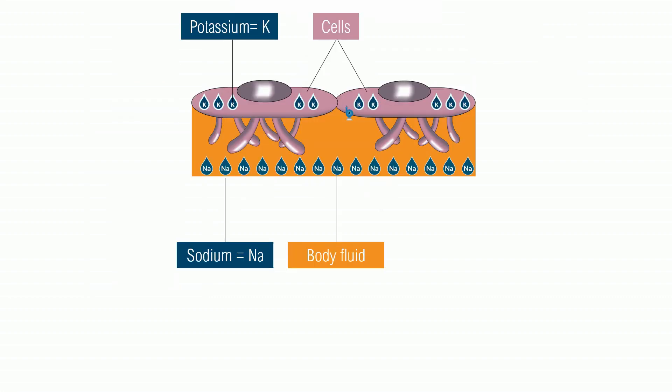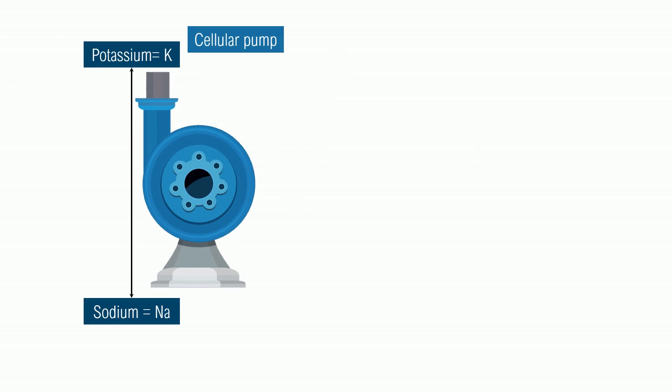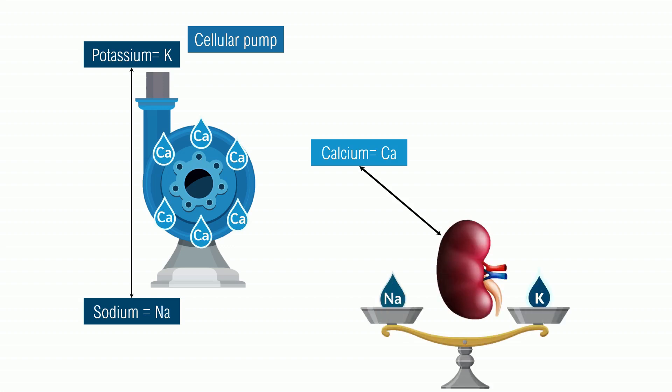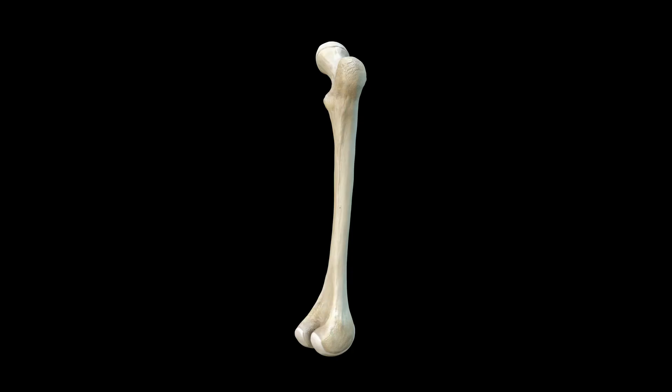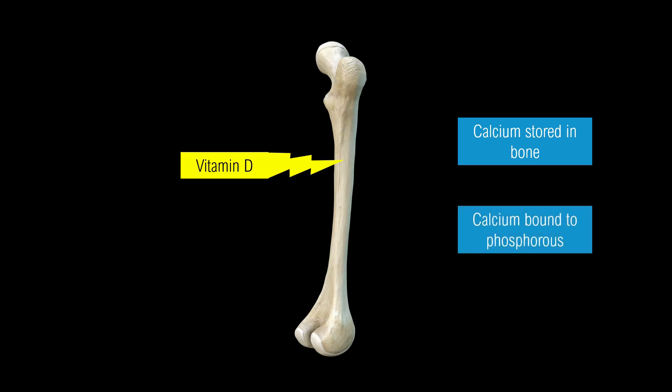Now if you look at the potassium in the cells, there's a lot of it, so it's trying to push out and go into the body. And there's a lot of sodium outside the cells, so that's trying to push into the cells. This has to constantly be adjusted, and cells have pumps — cellular pumps — that maintain potassium inside the cell and sodium outside the cell. These pumps depend primarily on calcium. So the kidney, if it's going to be in charge of sodium and potassium, really has to be in charge of calcium. Calcium is usually stored in bones. In order to control the calcium, the kidney makes vitamin D, which leads to storage of calcium in the bone. And calcium is also bound to phosphorus in the bone, so the kidney also controls phosphorus.